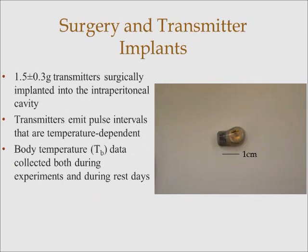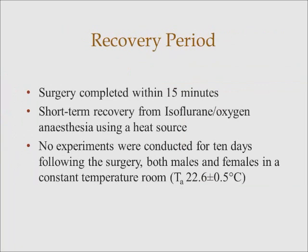Before we started our experiments, we implanted one and a half gram transmitters into the intraperitoneal cavity. These transmitters are temperature-dependent, which means that the pulse intervals, when exposed to a low ambient temperature, will be longer. This was calibrated using a water bath at an ambient temperature range of 15 to 40 degrees Celsius. Body temperature data was collected both during oxygen consumption experiments and during rest days while they were in their enclosures. After the surgery, which took around 15 minutes, we had short-term recovery for the phascogales in front of heaters. Then they were placed in small enclosures in a temperature-controlled room, and no experiments were conducted for around 10 days to allow for recovery.